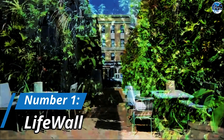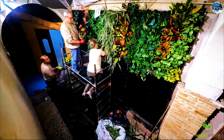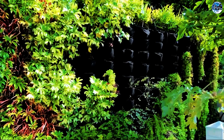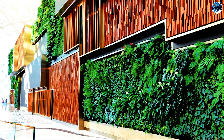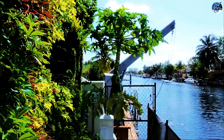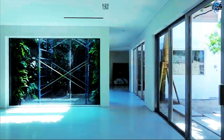Number 1: LifeWall. Topping our list is LifeWall, a remarkable system that combines architecture with greenery. These panels, filled with plant cells, create living walls that not only enhance the beauty of a space but also improve air quality. LifeWall has gained popularity in cities like Delhi, where air pollution is a significant concern. Transforming both residential and commercial buildings, LifeWall projects create lush environments that contribute to a healthier and more sustainable future.